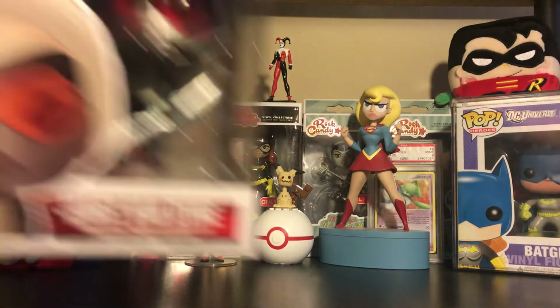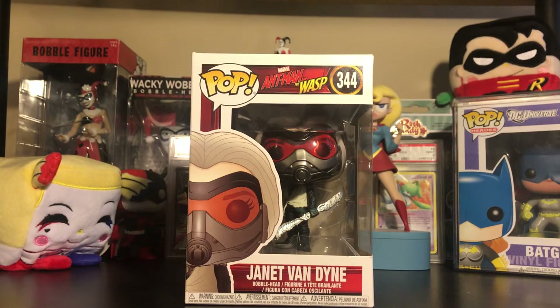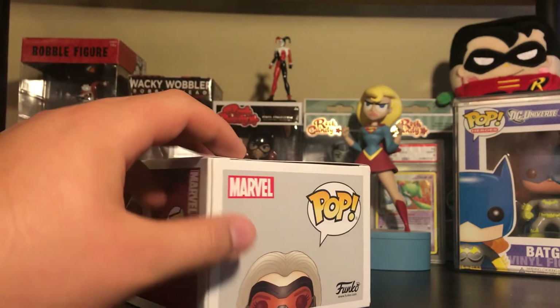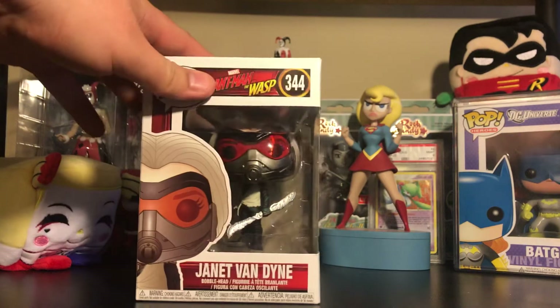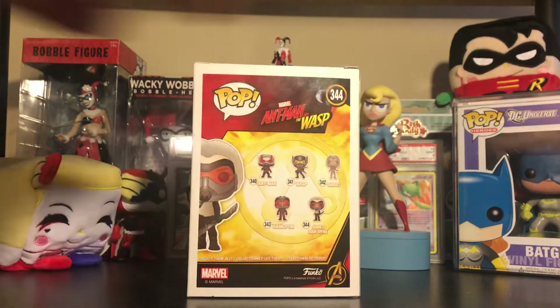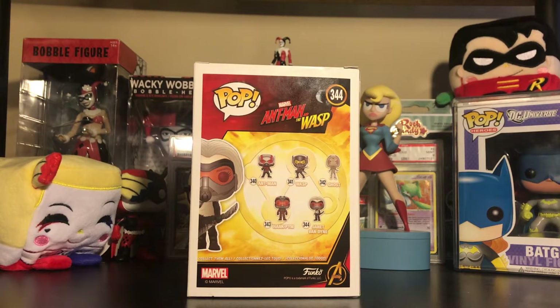Then I got this from GameStop — today is the day these have been released. This is Janet Van Dyne. I would have been able to get this a little bit earlier, however it was street dated so they held it for me. They put a rubber band around it and it kind of damaged it a little bit, but I don't really care — I just really wanted it. And then Funko announced an unmasked version going to Target. Now every single character in this wave has a variant: two chases for Ant-Man and Wasp, Ghost has an invisible variant, Hank Pym has an unmasked variant, and Janet Van Dyne has an unmasked variant.